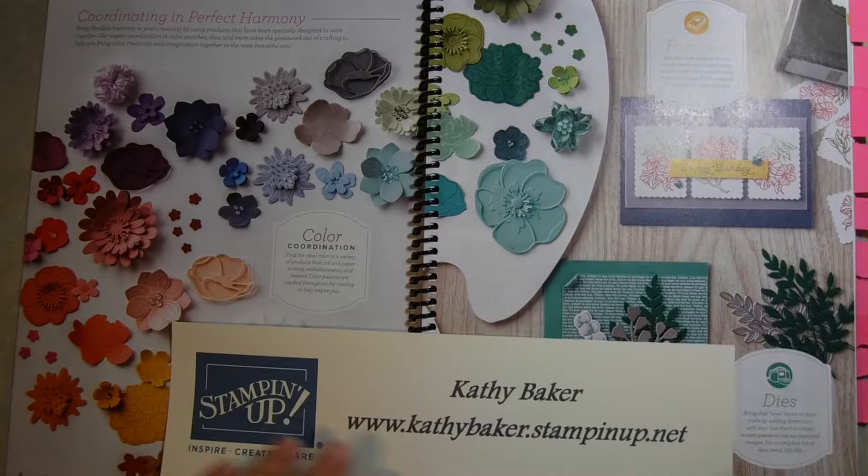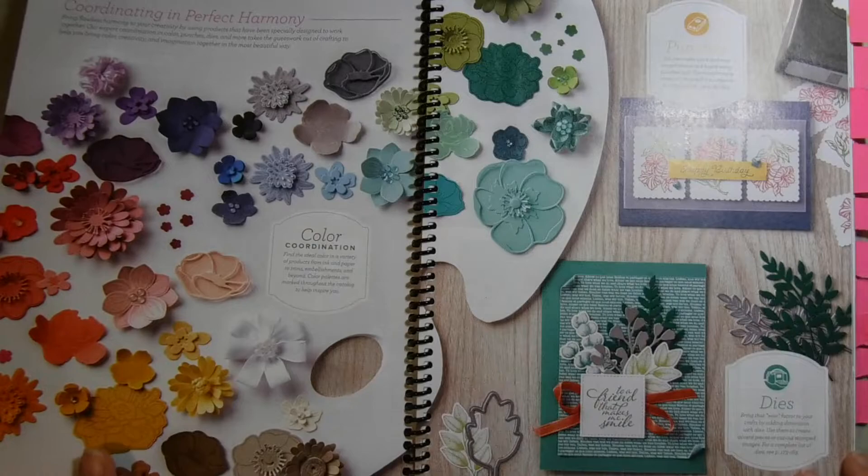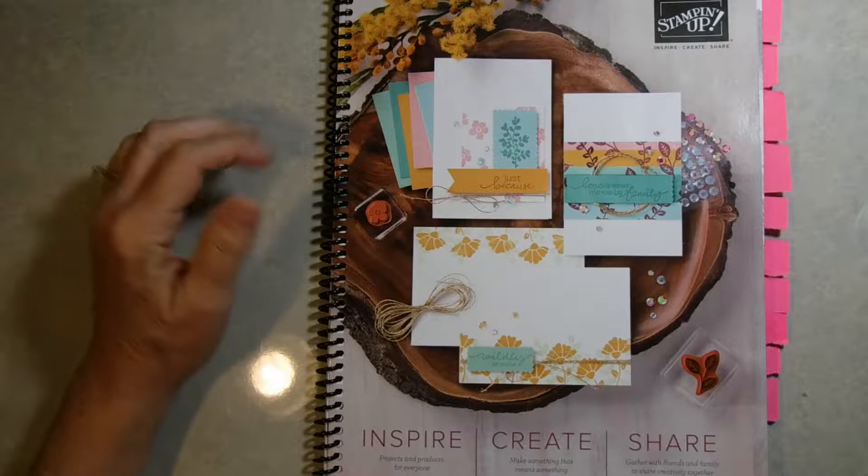Hello, thank you for joining me today. I'm Kathy Baker and I wanted to share a catalog kickoff. I recently did a Facebook session and it came out rather digitized, so I wanted to share it on YouTube just in case you had tried to see it there.